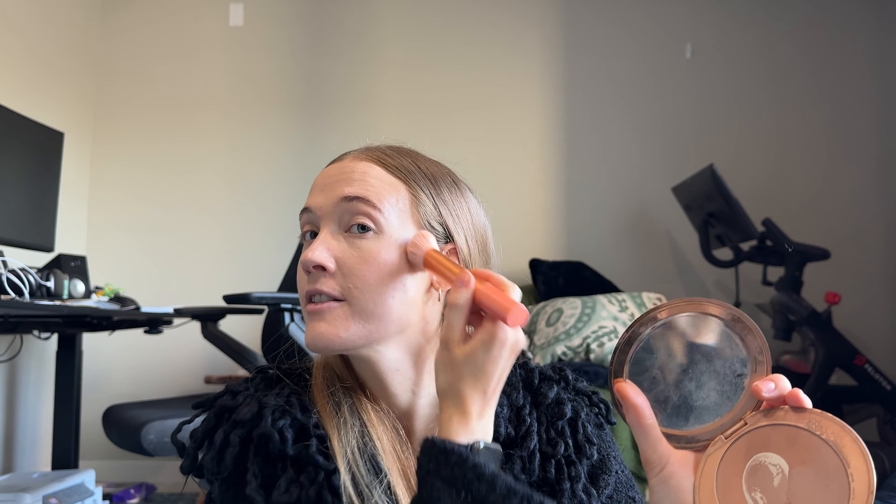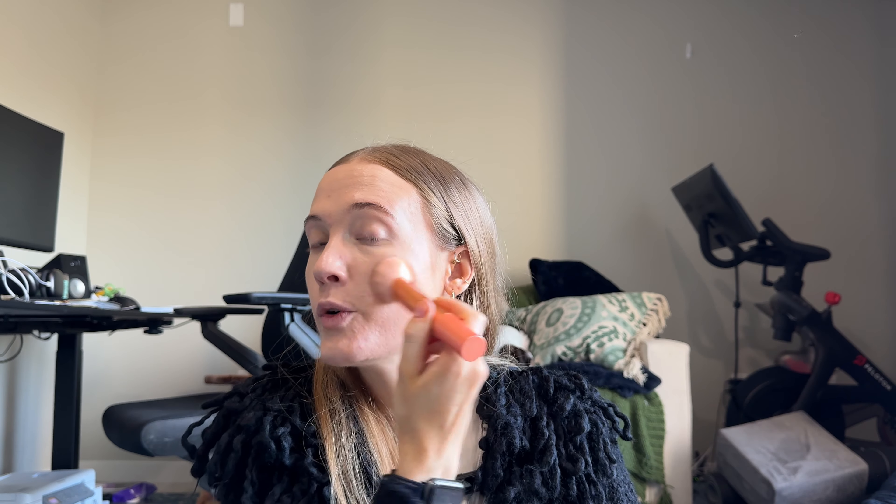I'm going to bronze just a little bit. I have the Charlotte Tilbury Airbrush Bronzer in Medium and I like this bronzer a lot because it adds just a little bit of color without feeling too dramatic like a contour. I've had the case for this bronzer for three years and I just replace the pan inside.